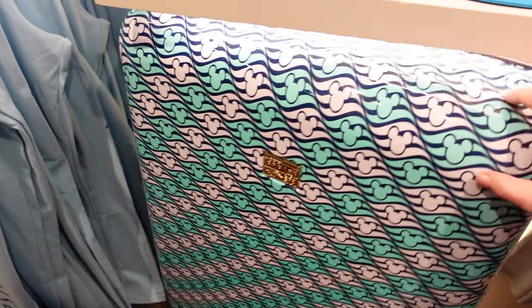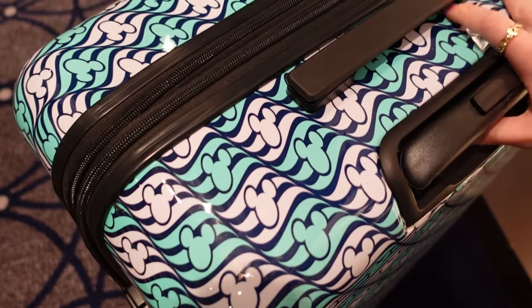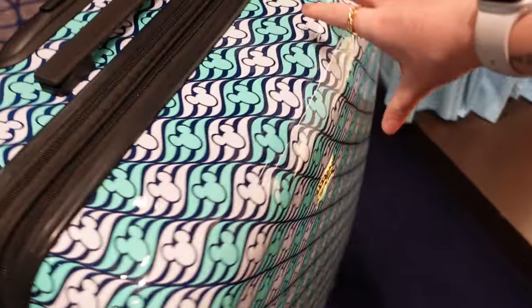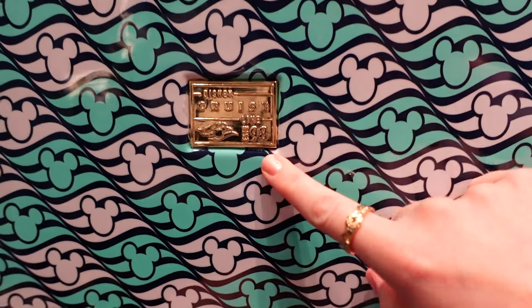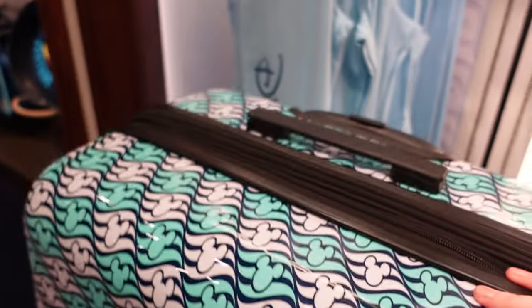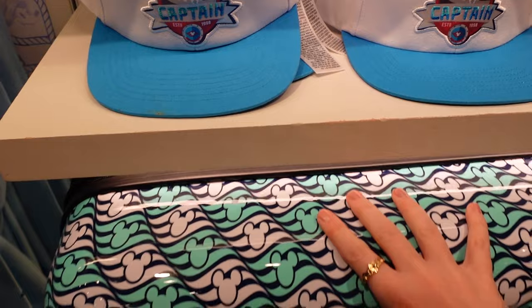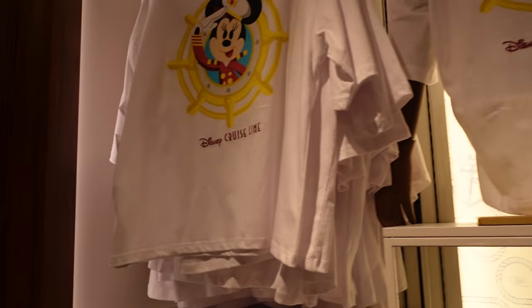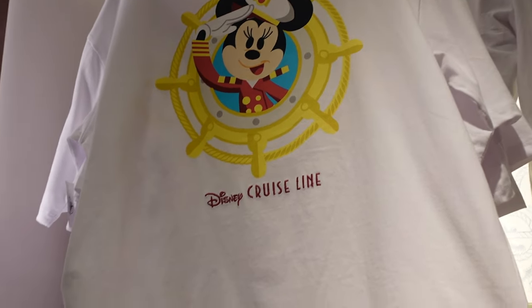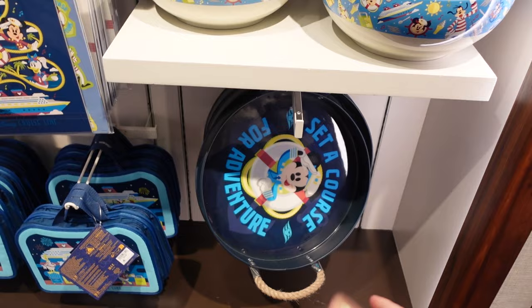This beautiful four-wheel suitcase looks quite big and substantial. I think this was for the 25th anniversary. I don't see a tag anywhere on this one so I can't even guess the price. There's also this t-shirt with Captain Minnie on there and some homeware stuff.